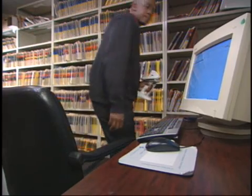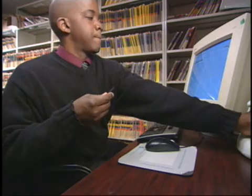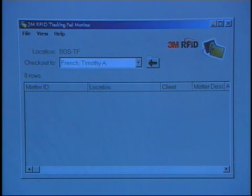Connecting it all is the tracking software, which allows you to monitor the location and movement of physical files throughout your office. If you're looking for a file, you've got it right on your desk — every attorney, secretary, paralegal — you just type it in and find out where it is. So you don't even have to go through the step of requesting it from the file room, having the file room say it's not here, emailing somebody else. One step and you know where it is.